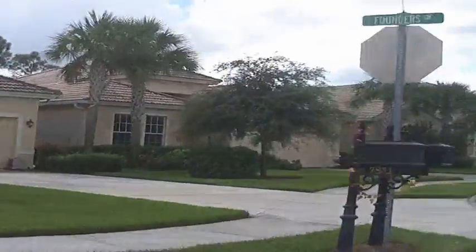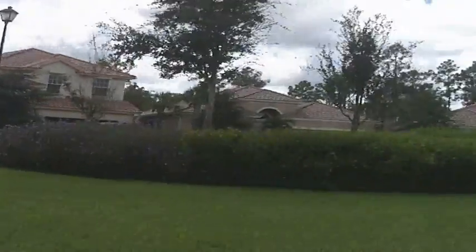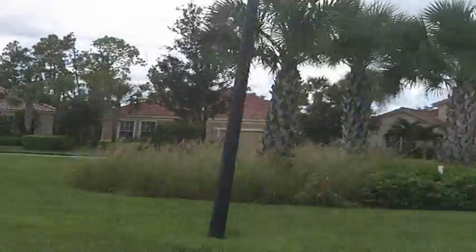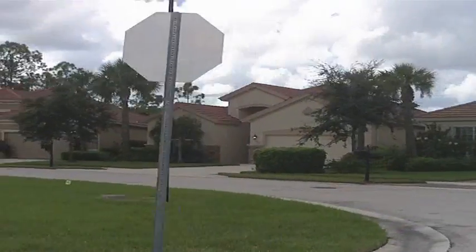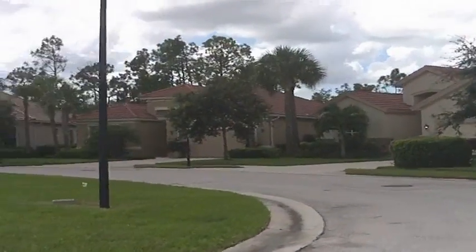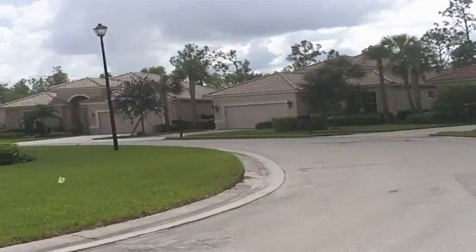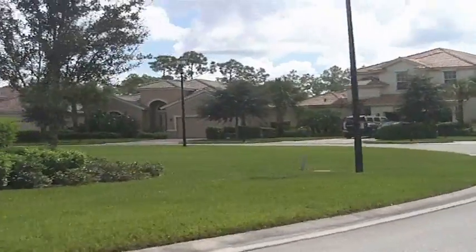This community is off Davis Boulevard. It's only five miles from the beach — very popular community, actually sold out. There are very few models available, and right now there is nothing for sale. New models will be available in December.